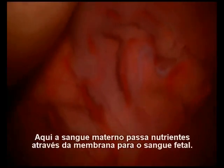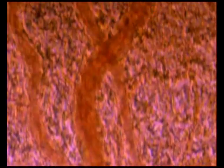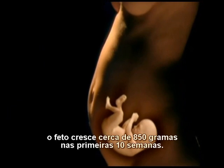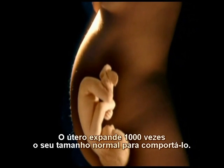Here, the mother's blood passes nutrients across a membrane into the fetal blood. With this constant supply of nourishment, the fetus grows over 30 ounces in its first 10 weeks. The uterus expands to 1,000 times its normal size just to hold it.